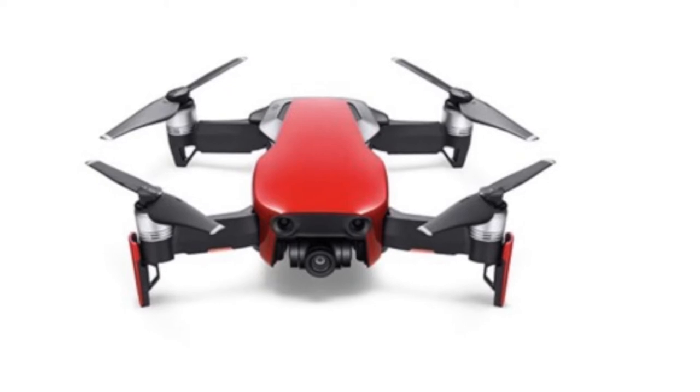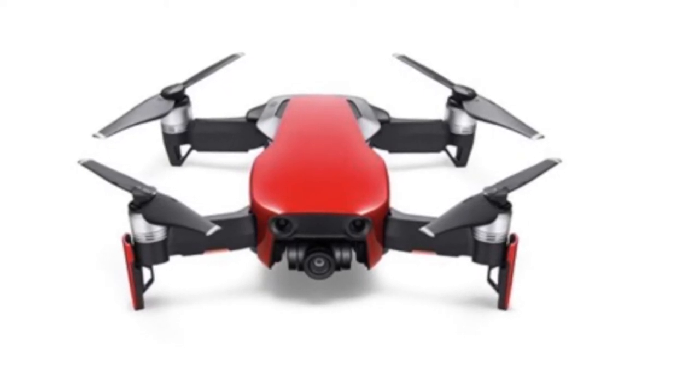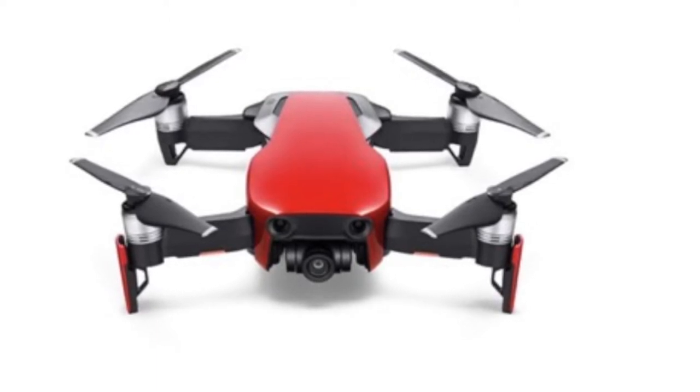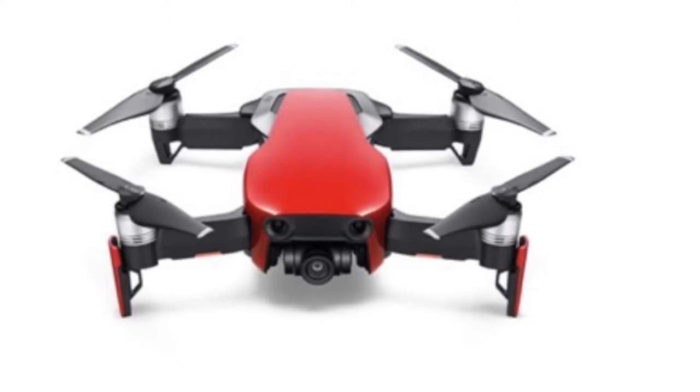The Air features a seven camera vision positioning system, which allows it to map the area around itself while it flies and use that map to sense and avoid obstacles. It will also ship with DJI's new and improved Active Track and Quick Shot functions.